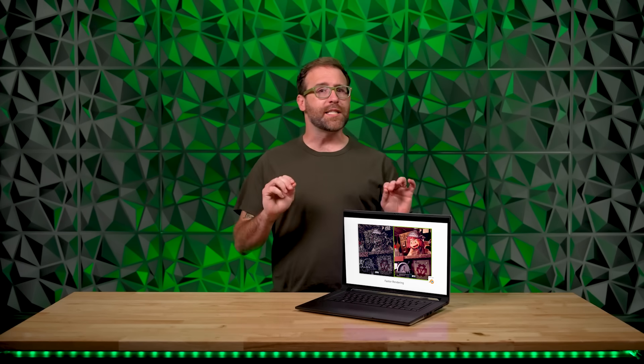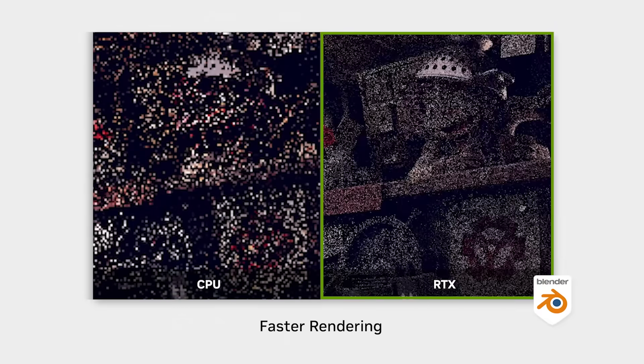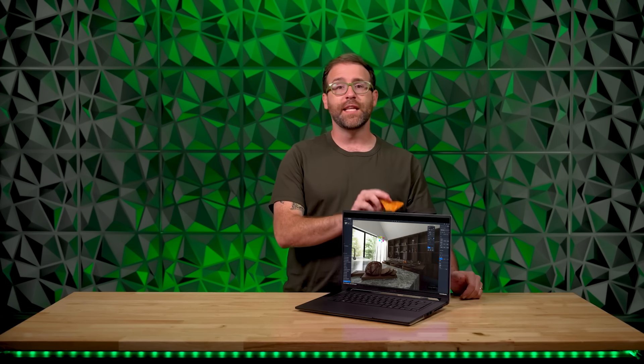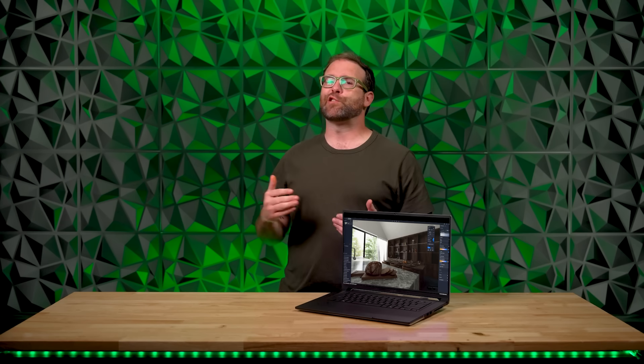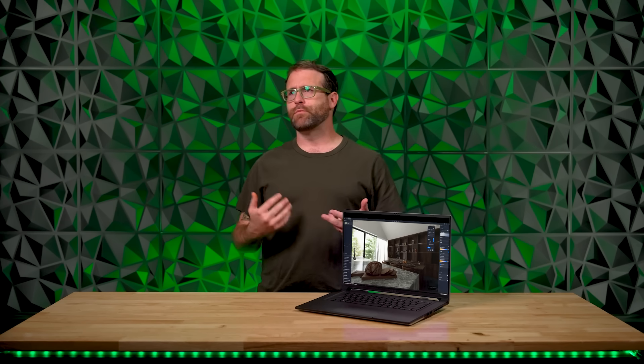First, you gotta denoise that noise. RTX instantly removes noise from both previews and the final outputs. This means images crisper than a tortilla chip with much shorter wait times. So crisp.